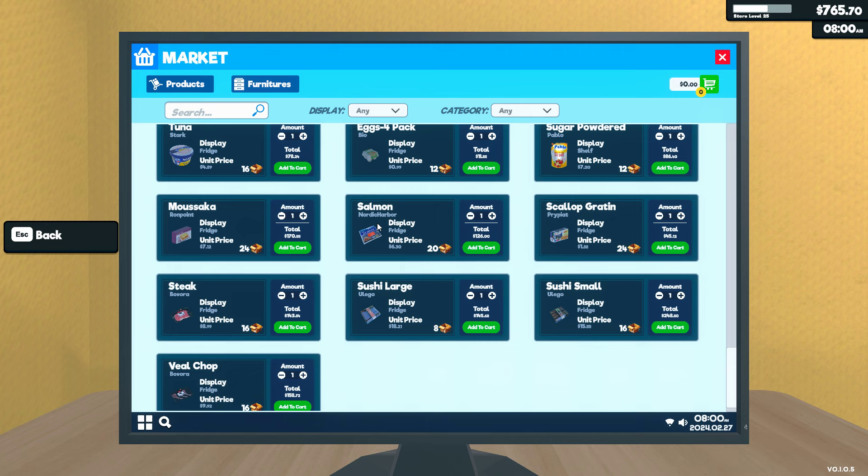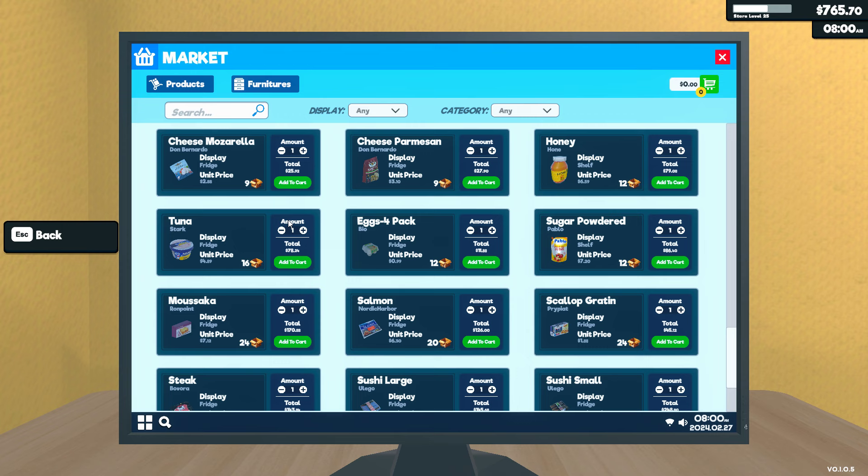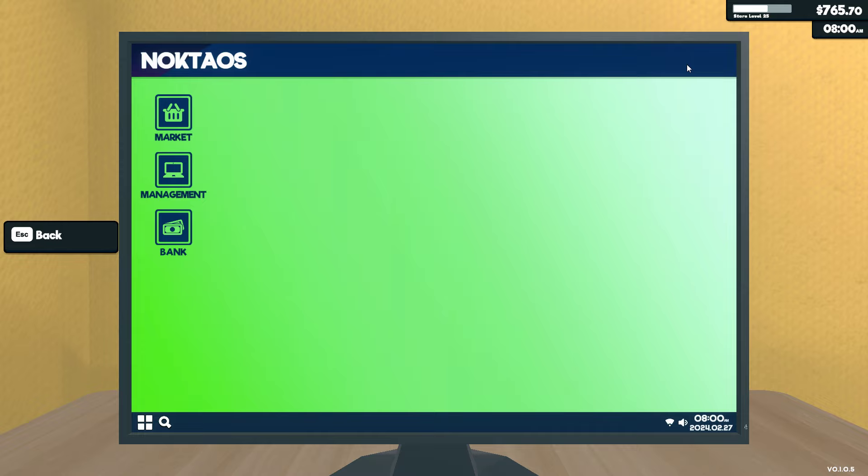So let's check out our new things. This needs a fridge, fridge, fridge - everything needs a fridge, which sucks because I don't have that much room in my fridge. And then people are going to be like, why don't you have this? I don't have the most room in my fridge.